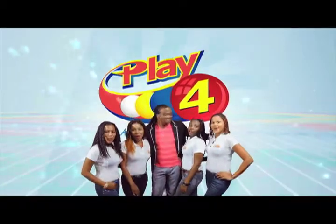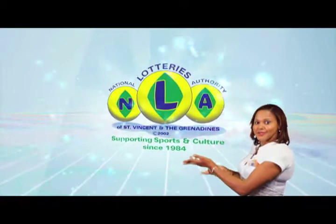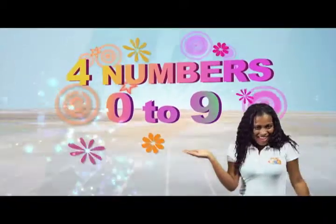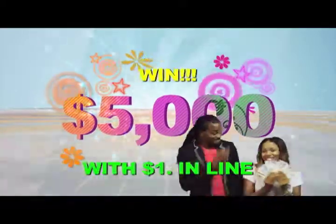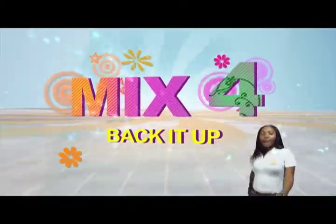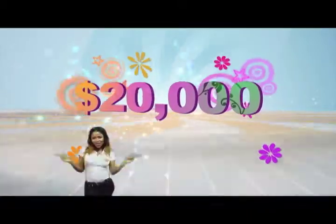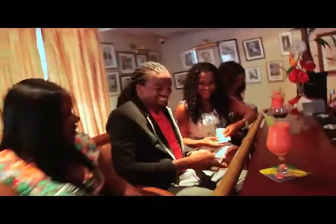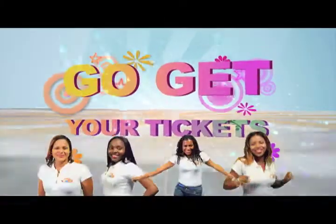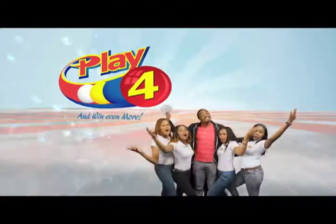Play 4 and win even more. National Lottery says more cash in store. Four numbers from zero to nine. Win five grand with one dollar in line. Make 4 and back it up too. There'll be lots of cash waiting for you. Choose for Monday to Saturday. Go get your tickets, it's so easy to play. When you play 4, you win even more.